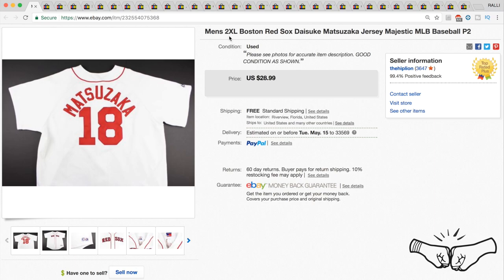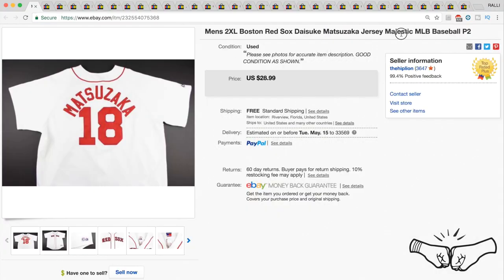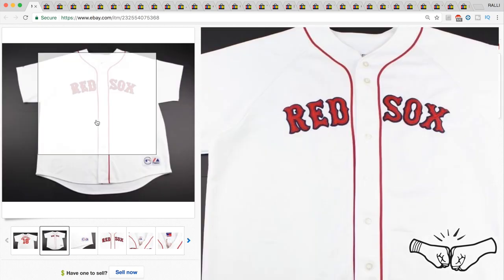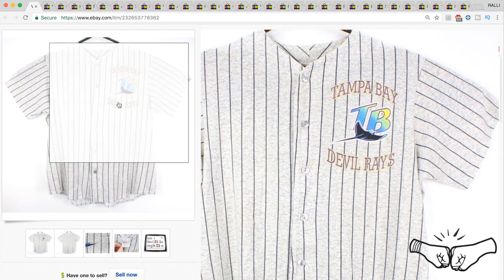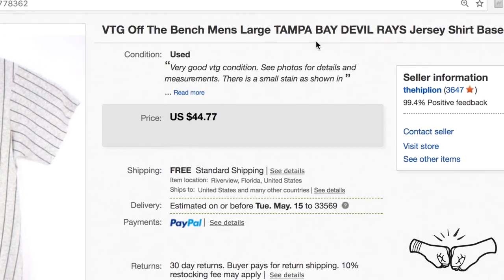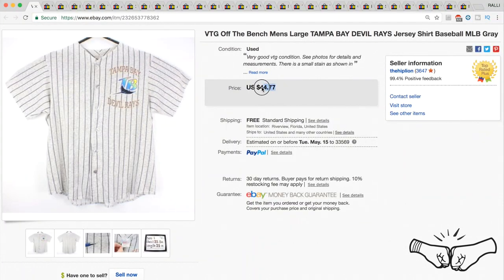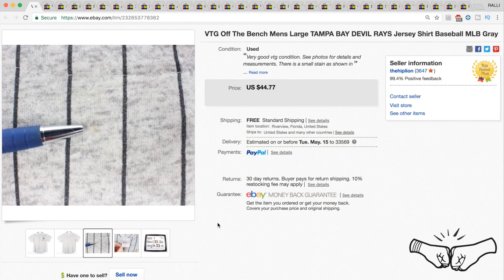Up next is this Boston Red Sox 2XL jersey — Majestic brand — and this one also sold for full price at $28.99. Next up is a Tampa Bay Devil Rays vintage off-the-bench men's large jersey. You can tell it's vintage because the name changed from the Devil Rays to just the Rays. We had it listed for $44.77 but took a best offer of $32 due to a small flaw. We only paid about $2.50 for it.